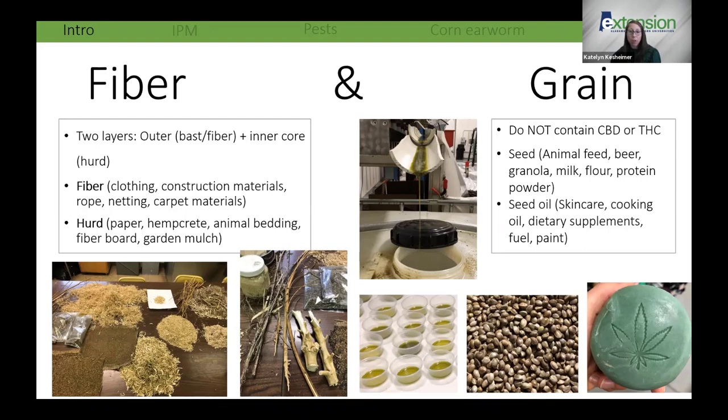Hemp hearts are the soft inner part of the seed after the outer shell is removed. You can cold-press them into oil — it tastes grassy and green. Hemp oil is known for its health properties. We also see hemp soaps and creams known for anti-clogging properties, and a lot of CBD pet products to ease anxiety. There's a huge diversity of products, but today we'll focus on CBD hemp, which makes up the majority of U.S. acreage.